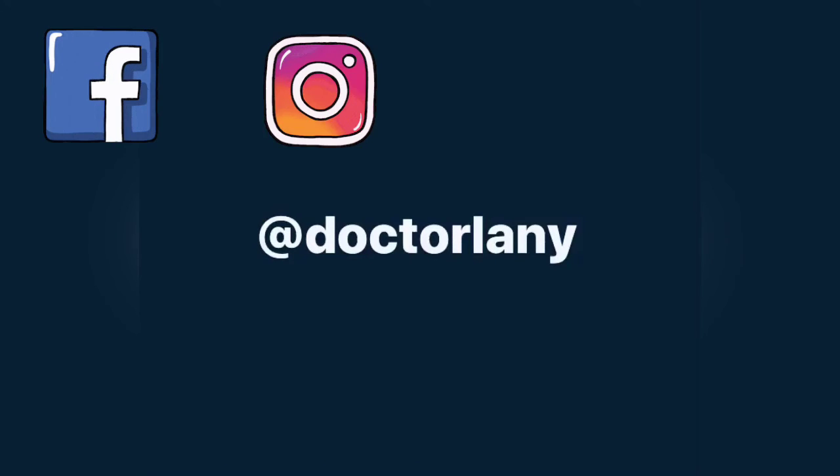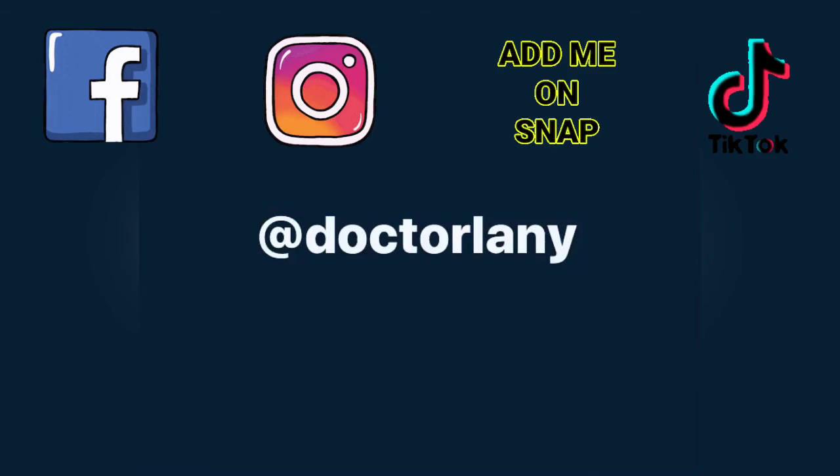New videos are posted to YouTube every Friday. I'm easy to find — search Dr. Lainey in the YouTube search bar. And don't forget to follow me on Facebook, Instagram, Snapchat, and TikTok at Dr. Lainey.